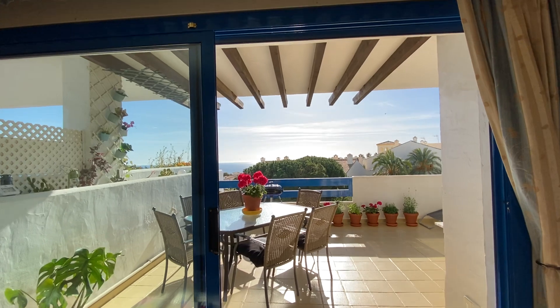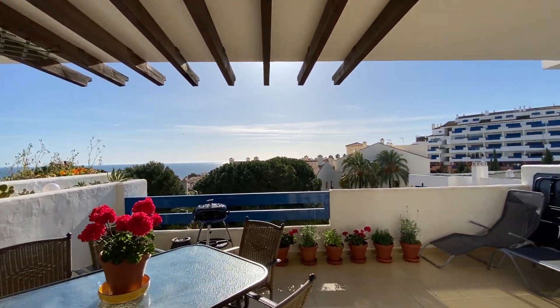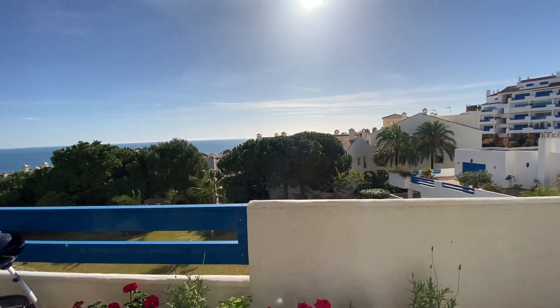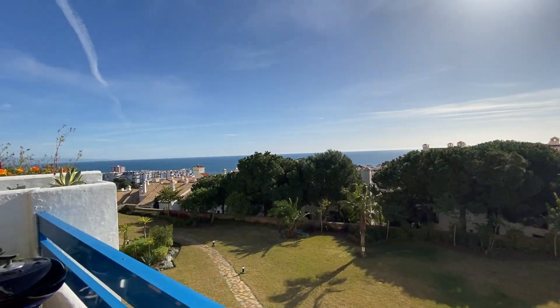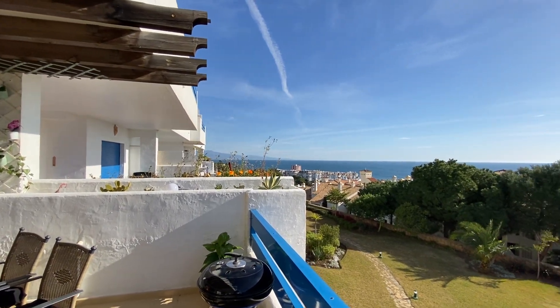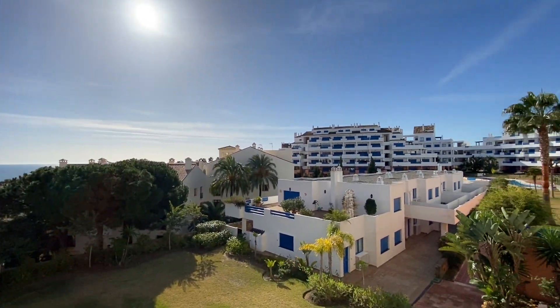You walk out from the lounge living area to the big terrace. Part of it is covered and very sunny, as you can see. We have a beautiful day — today is the 29th of January 2020, and this is what it looks like in winter in Costa del Sol.